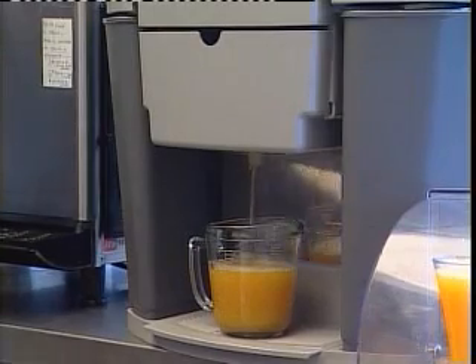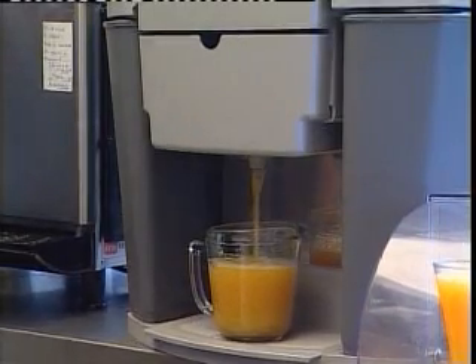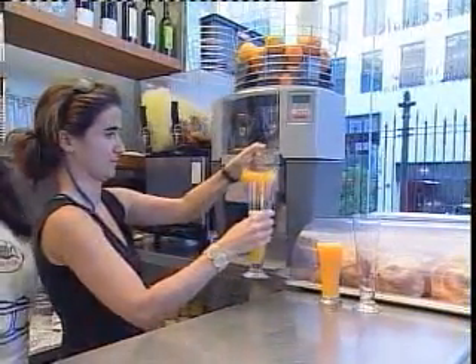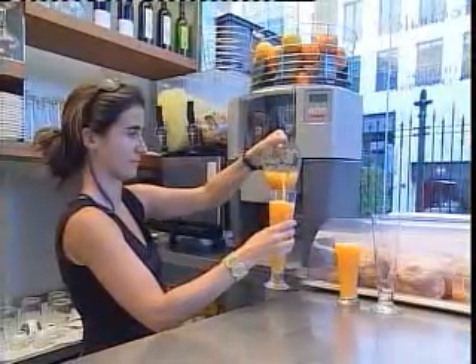This squeezing system is the most unique in the world and guarantees the maximum yield of every citrus fruit being squeezed, as well as the best juice quality. No fertilizer residues, pesticides or fruit fly eggs are ever in the juice.